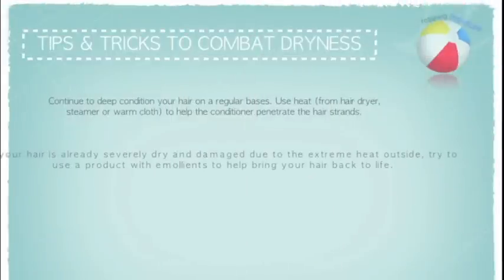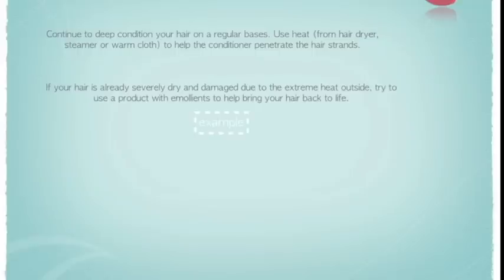To further help combat dryness in the summer season, make sure you continue to deep condition your hair on a regular basis while using heat to further penetrate the hair strands. If your hair is already severely damaged due to the heat, make sure you try products that have emollients in them. A good example of this is Original Moxie's emollients.